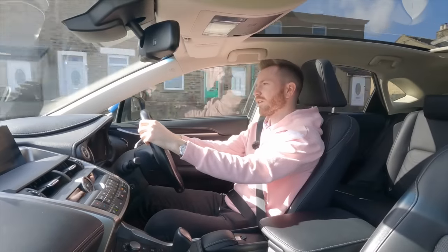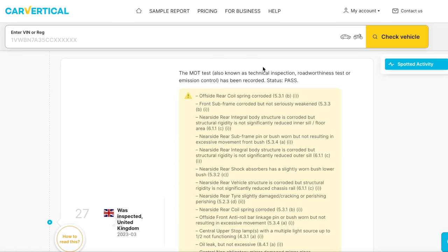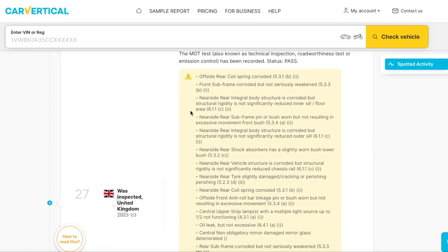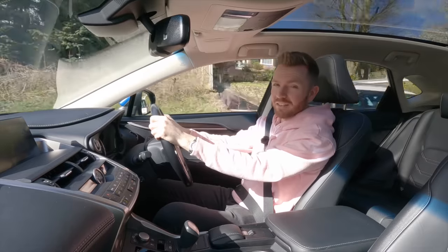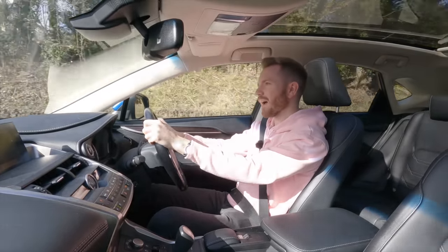I also spotted on the CarVertical report that it's got a very long MOT until this time next year, but look how many advisory items there are. I can't remember the last time — in fact I don't think I've ever seen as many advisory items. The MOT tester's probably got repetitive strain injury after all that. Rusty this, worn that, weeping the other.